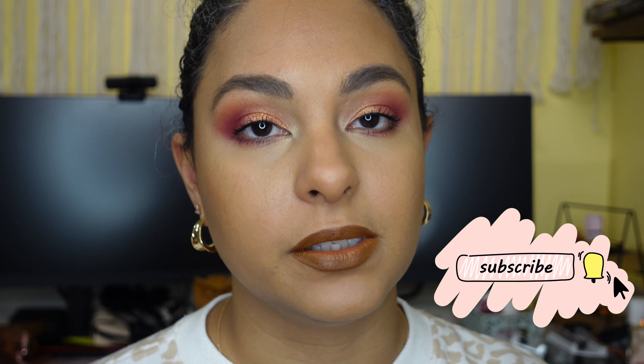If you are new to my channel, hi my name is Sam, I'm a makeup enthusiast, makeup is my therapy. If you feel the same way, be sure to subscribe so that you can come back and see more content from me.